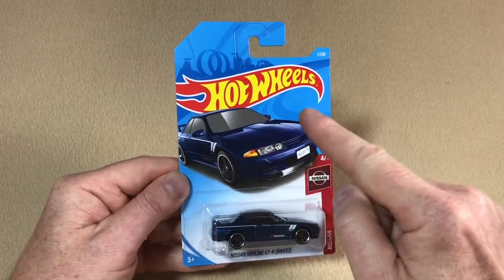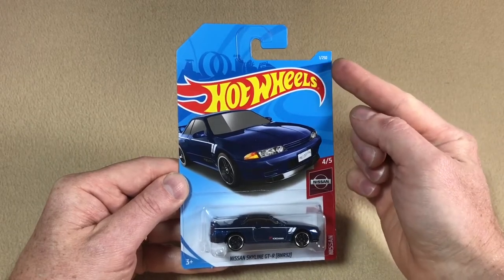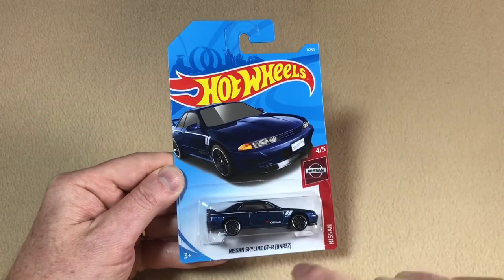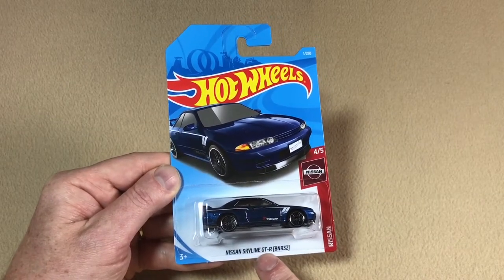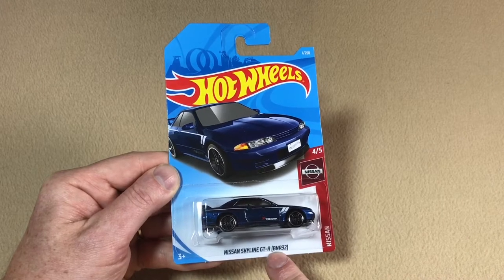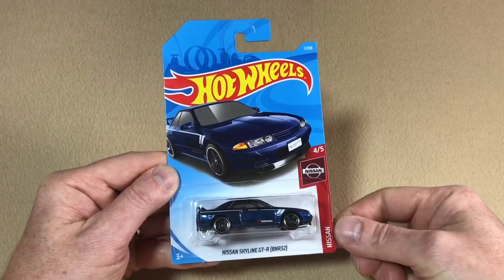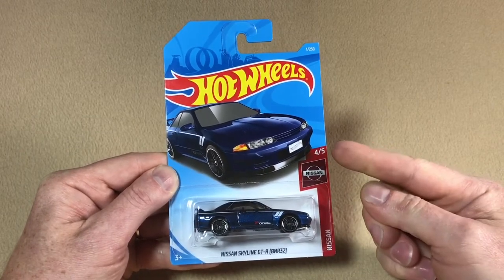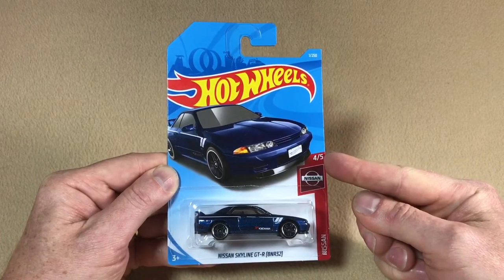On the front we've got some very cool artwork showcasing the casting. On the top right-hand corner we've got the collector number — in this case number one out of 250. At the bottom we have the casting name, so this is the Nissan Skyline GTR BNR32, which is a new casting for this year. On the right-hand side we've got the sub-series name, which is Nissan, and just above that we've got number four out of five, so it's number four out of five from the Nissan sub-series.